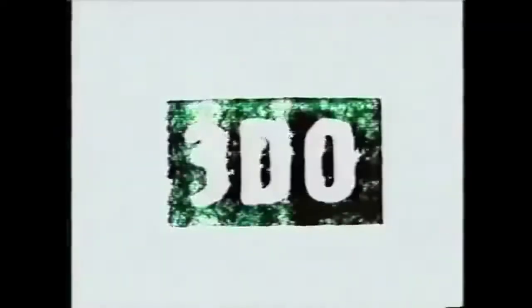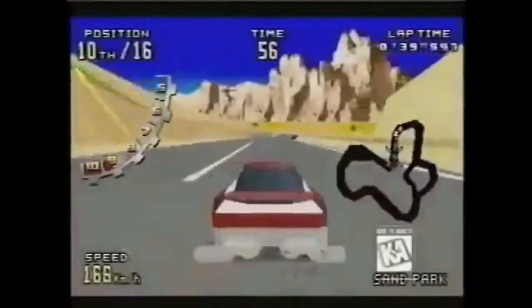The 32X sold 800,000 units — a lot of those at a large discount later on — and only has 40 games in its library. A lot of this was due to the fact that it was hard to find third-party developer support, and a portion of the library is also just Genesis ports. The Sega CD was far more useful than this monstrosity, but they were really both just placeholders while Sega waited for the Saturn to come out, so neither one of them were that useful.